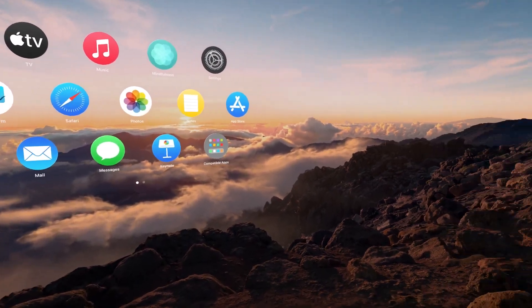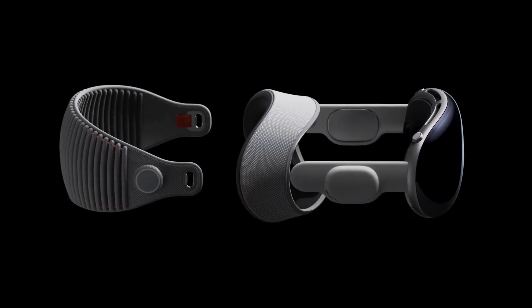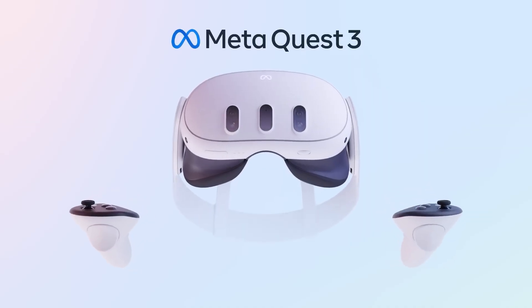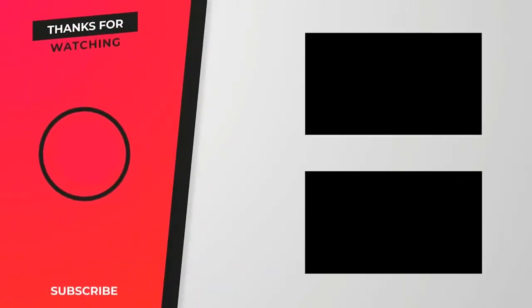Which of these two devices are you looking to get? Or do you think Apple's Vision Pro price is outrageous? Let us know in the comments. If you like this video, remember to smash that like button and subscribe for the latest on Apple and Meta products, and keep viewing by selecting one of the on-screen cards. Catch you in the next video.